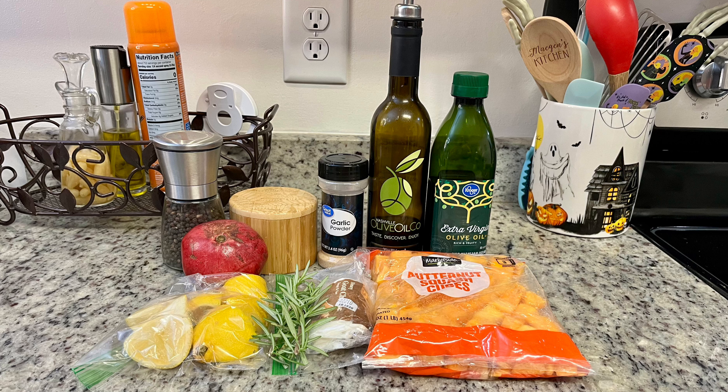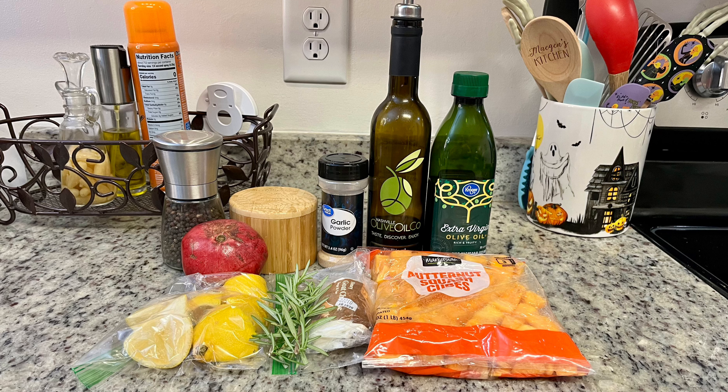We also need some lemon juice, and last but not least some pomegranate seeds. At this time of year pomegranates are usually in season so you can get them at a great price. You can also get a little container of pomegranate seeds — they're a little more pricey but they're already ready to go.